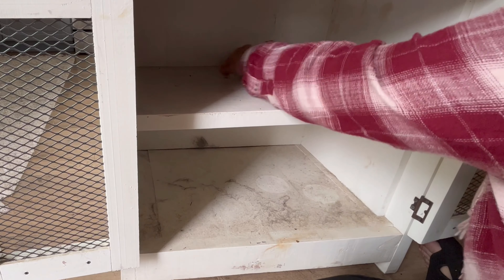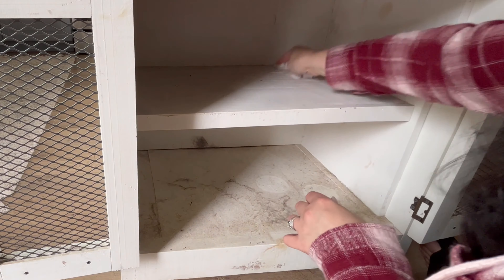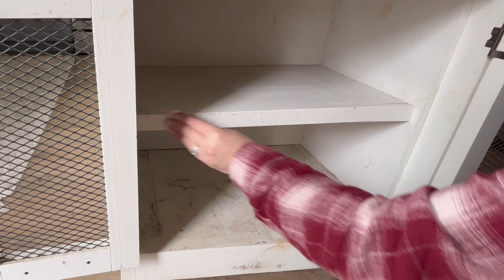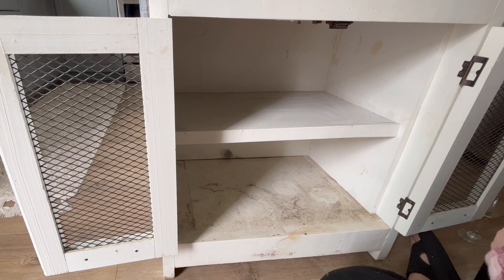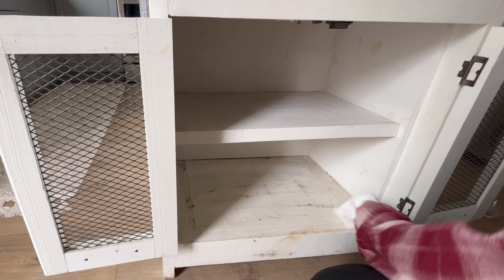It's embarrassing to show things like this on YouTube, but this is the reality of the situation. I do clean this, but it just gets dusty from the dogs and from outside. I clean this about once a year — I probably need to clean it more — but sometimes you just don't have all the time in the world. I'm just proud that I was actually able to clean it when I did.